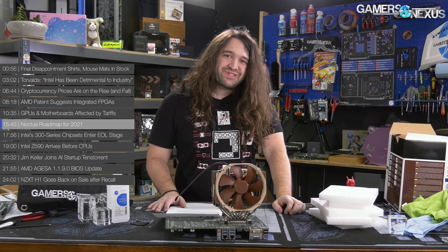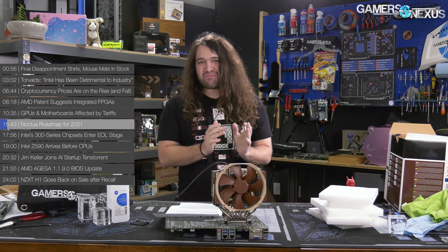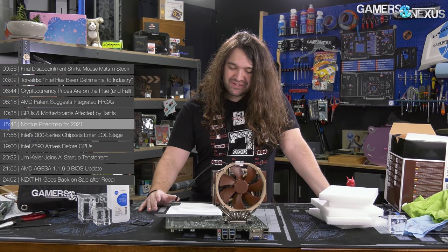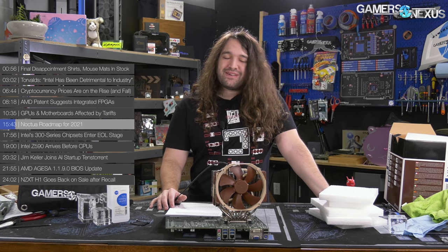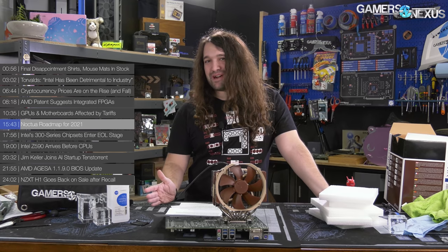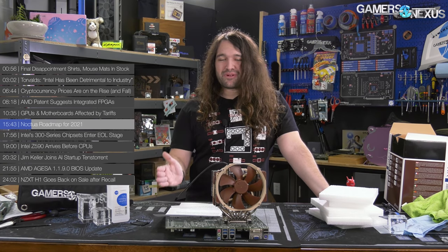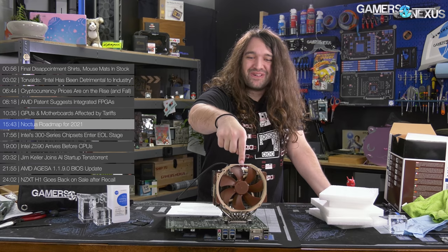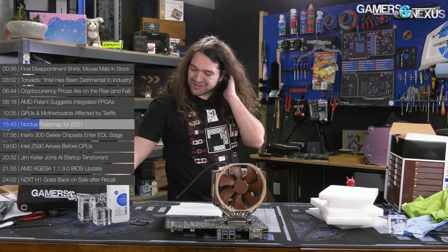Now for some neutral — maybe good — news: Noctua's roadmap for 2021 was released. Noctua is probably the only company in the PC industry that can put white fans and black fans on its roadmap for 2021 and excite people — not even the specs of the fans, just announcing they'll make fans that aren't brown. In Q2 2021, Noctua will be releasing a black version of the NF-A12x25 fan. The A12x25 fans were Noctua's big deal release probably about two years ago at Computex.